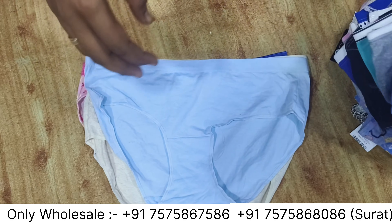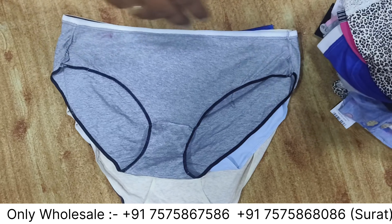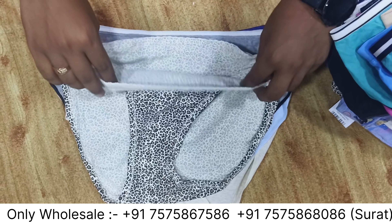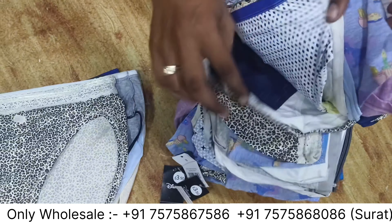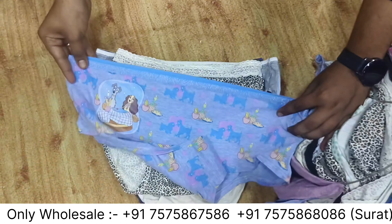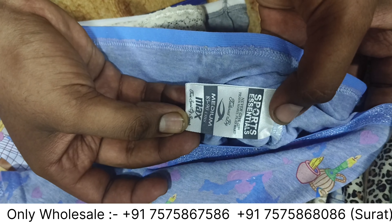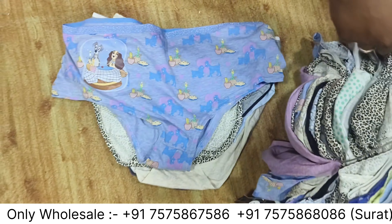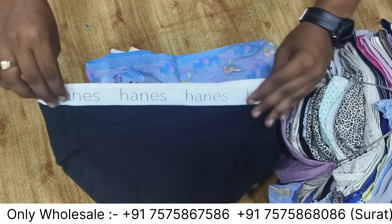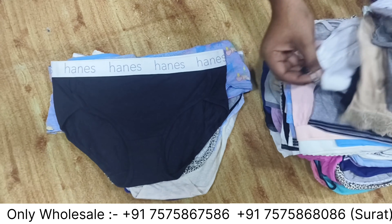It is not 100% fresh — it is all surplus stock. It is printed and plain. You can see the condition of the bundle. It is an export brand — you can see the label. It is mostly stock with a total outer elastic. It is also a brand item.